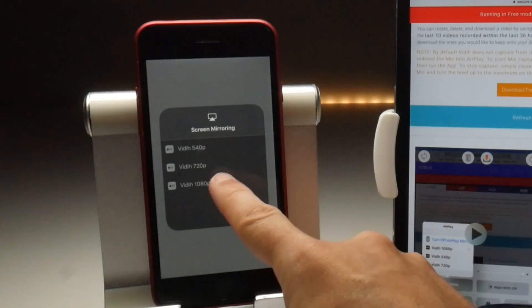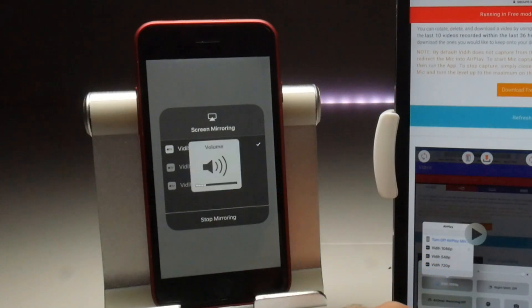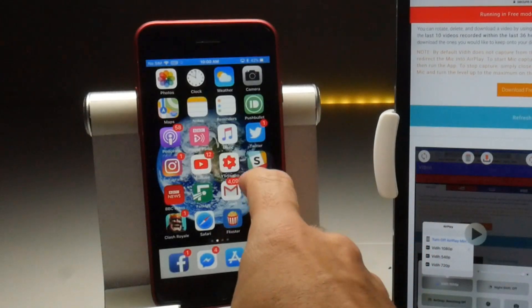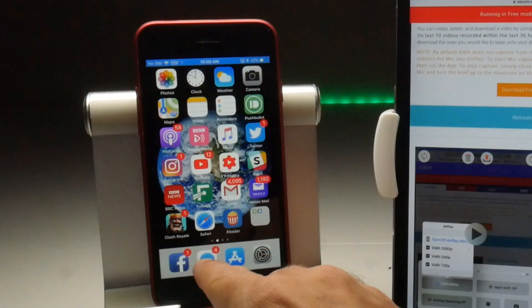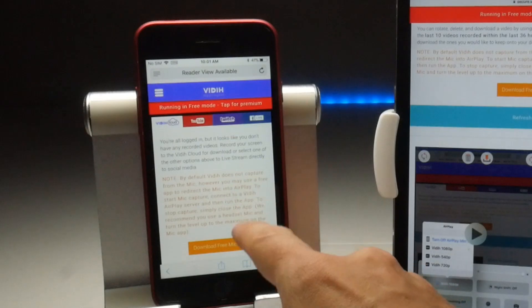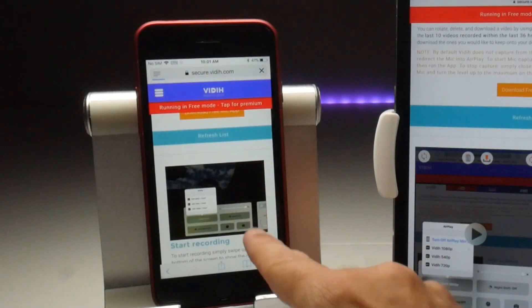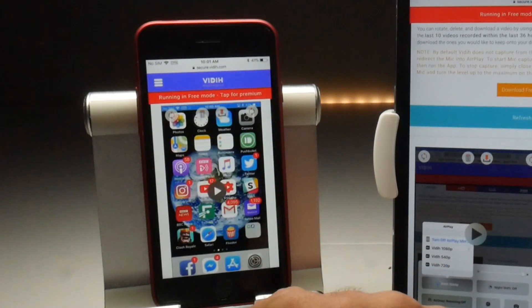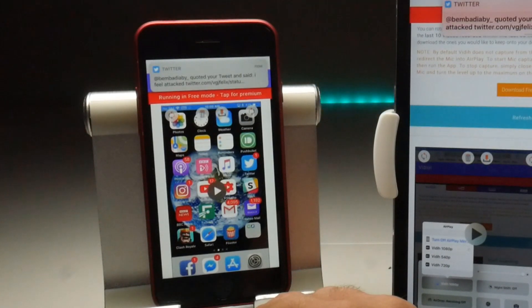On iOS 11, Vidi also works. We still have the same screen mirroring options. After starting the recording, going back to the home screen, doing a couple of swipes, then returning to the website, stopping mirroring, and refreshing the list, we can see the recording there. Vidi is the only one of the screen recorders shown that works on both iOS 10 and iOS 11 and is continuing to be supported, though it uses a different method as it doesn't use a standalone application. This is a paid service.